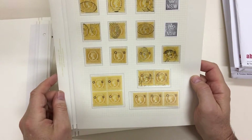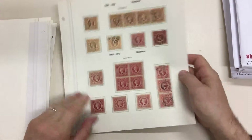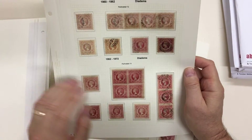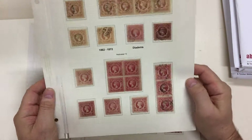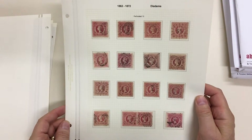Two mint there, a strip of three, and the shillings perf 12 strip of four — very scarce multiple. A mint block of the carmine in perf 13, a strip of three, and the last page.